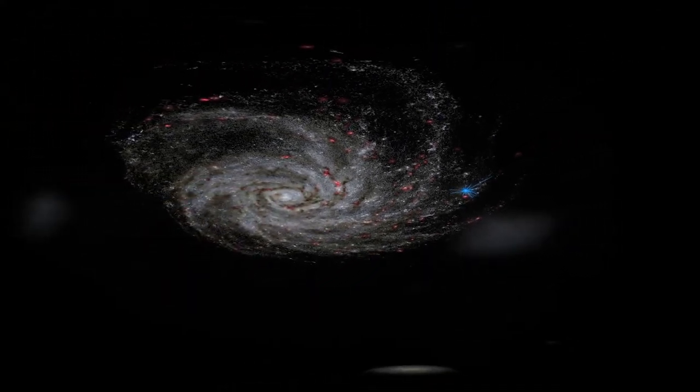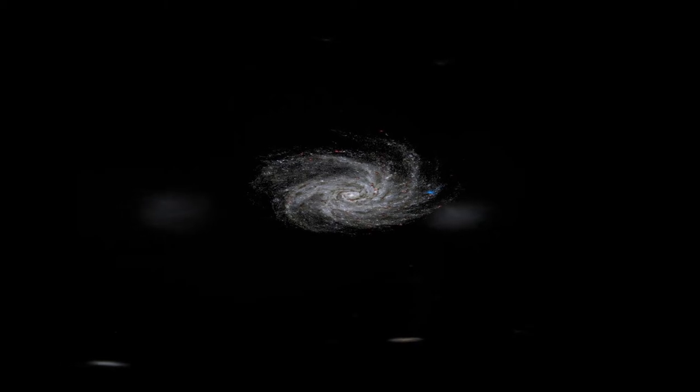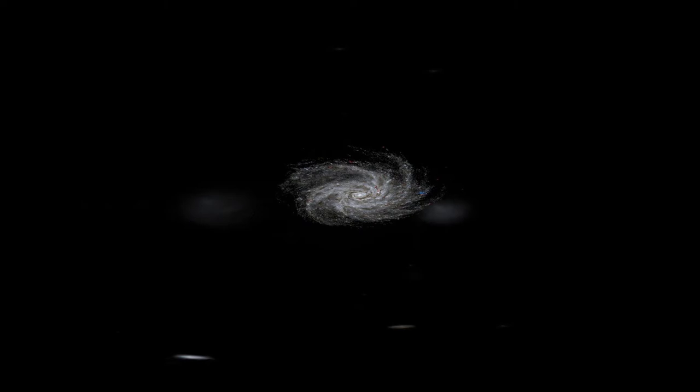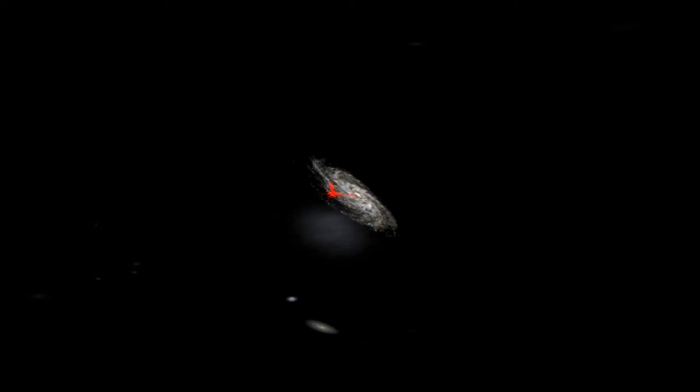The Milky Way measures about 100,000 light years across. Since the discovery of the first exoplanet 51 Peg B, nearly 5,000 other exoplanets have been discovered. Each dot seen here corresponds to an observed exoplanet. So far, most of these exoplanets have been observed in the neighborhood of the Sun. Astronomers continue to build more powerful tools to scan deeper regions of our galaxy in search of more exoplanets.